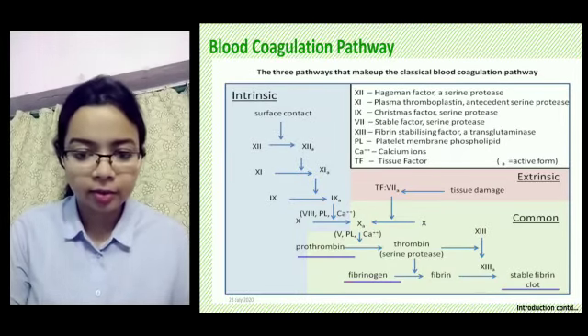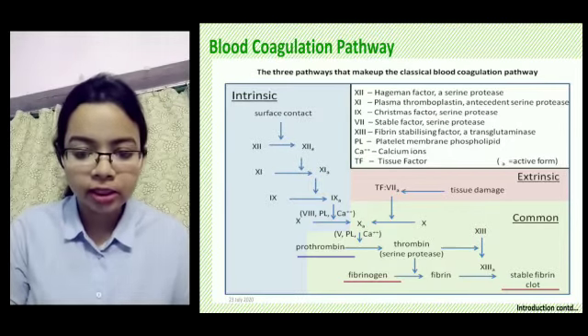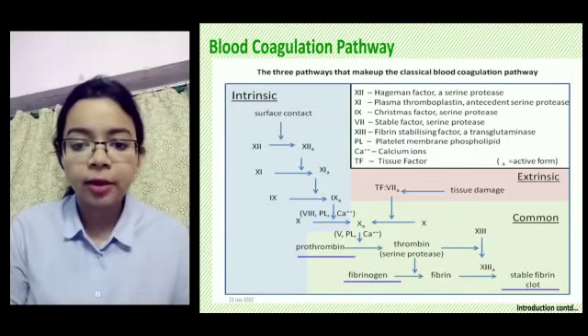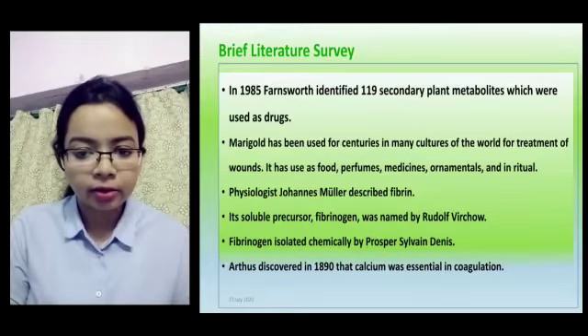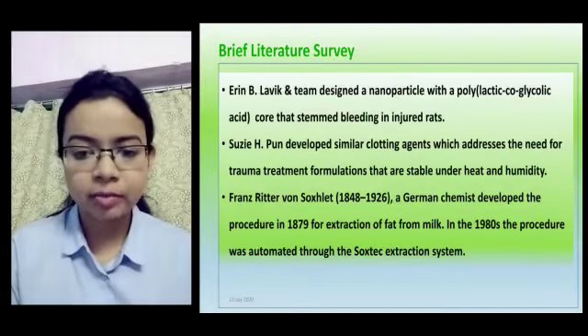Marigold leaves are readily available, and the cost for manufacturing the artificial coagulant from marigold leaves is much less than the available synthetic coagulants in the market. From studying the blood coagulation pathway, we can see that calcium acts as a catalyst.